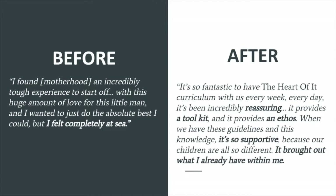Now here's what Alex said describing her experience with The Heart Of It curriculum — this is her after: 'It's so fantastic to have The Heart Of It curriculum with us every week, every day. It's been incredibly reassuring. It provides a toolkit and it provides an ethos. When we have these guidelines and this knowledge it's so supportive because our children are all so different. It brought out what I already have within me.'